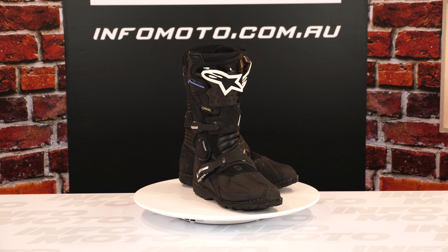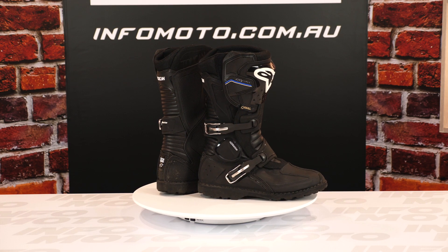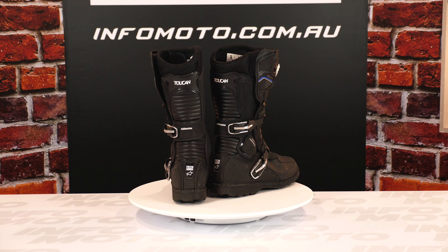Yeah, very nice stuff this — pricey, good gear, I like it. If you want to know more, you can get them in sizes 7 to 13 US, so that covers you whether you've got a big foot or you're a bit lighter in the loafers.